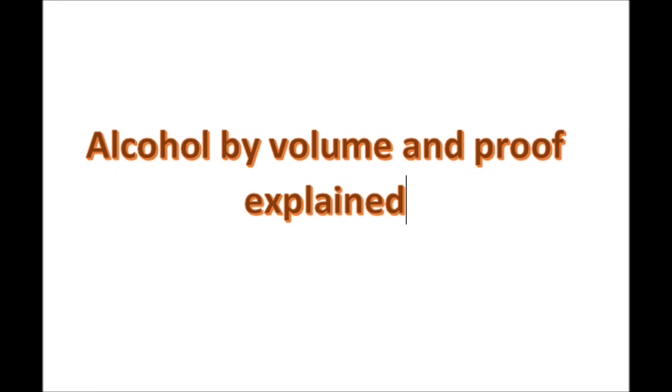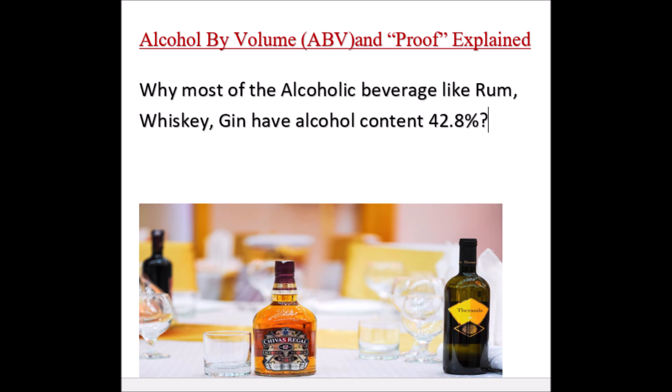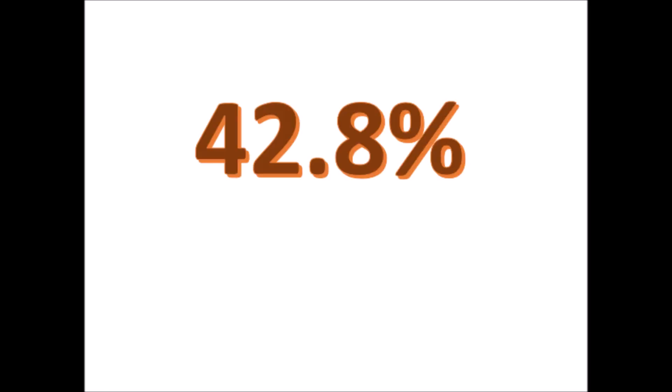Hello all, I have created this video for those who have some interest about alcoholic beverages. I'm not going to discuss anything about rum, gin, whiskey, or vodka, but something more interesting that we generally ignore or overlook. Have you ever thought why most of the Indian brands of whiskey, rum, or gin have an alcoholic percentage of 42.8 only?